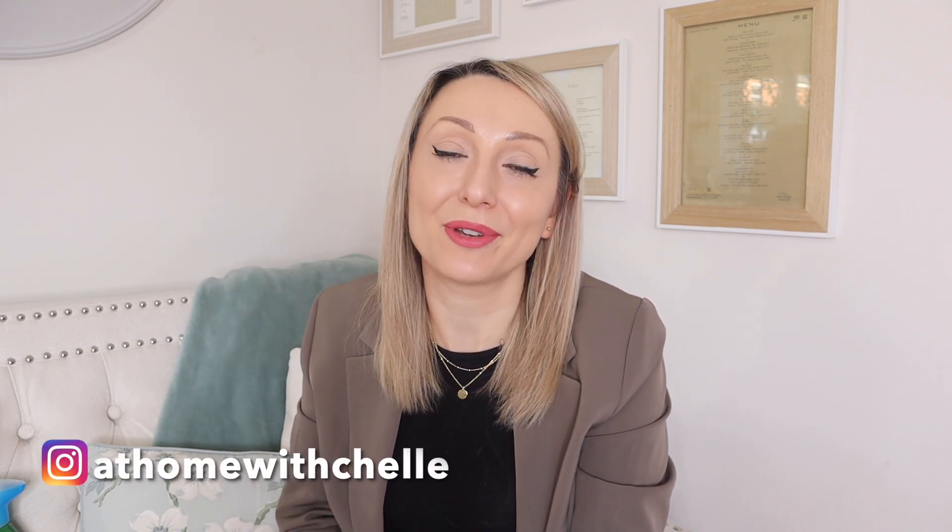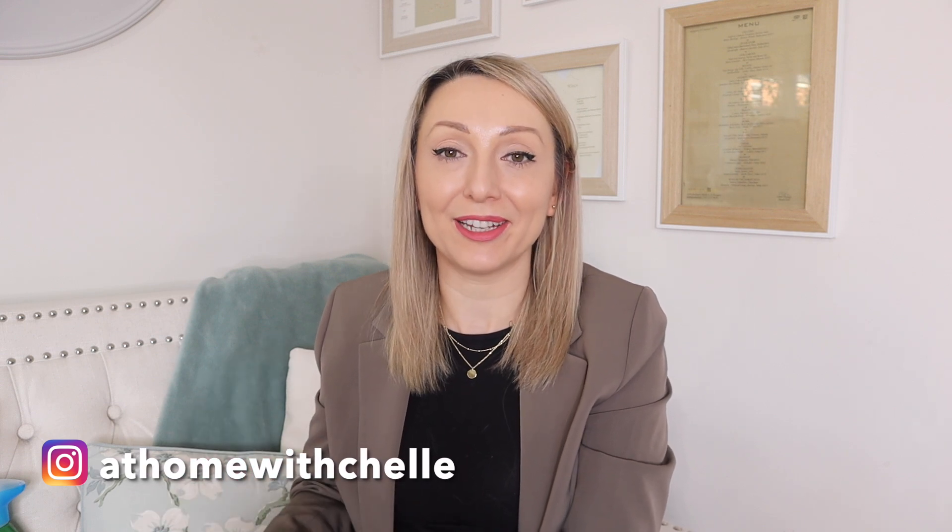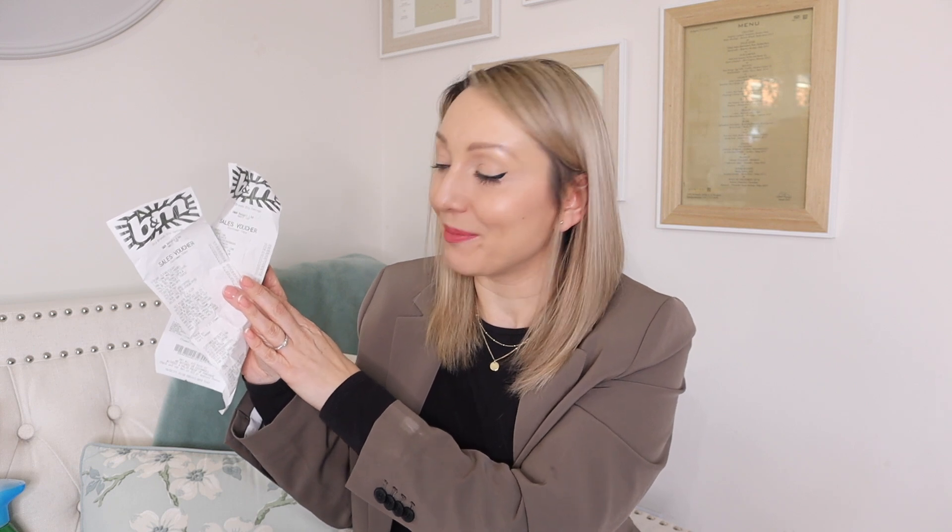Hi guys and welcome back to my channel, At Home with Shell, and to another B&M haul. I've been to B&M a couple of times recently so I thought I would sit down and film this haul, share everything that I got with you because I've got some fab bargains. I've got my receipts as well, so I can tell you how much everything cost. I love going to B&M.